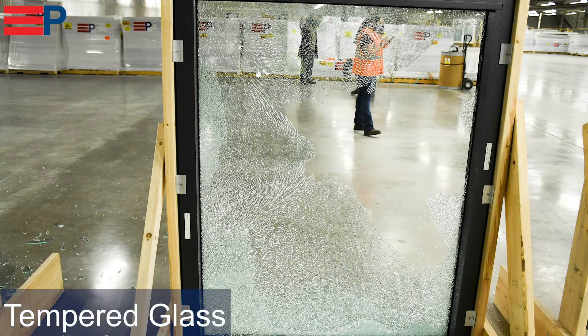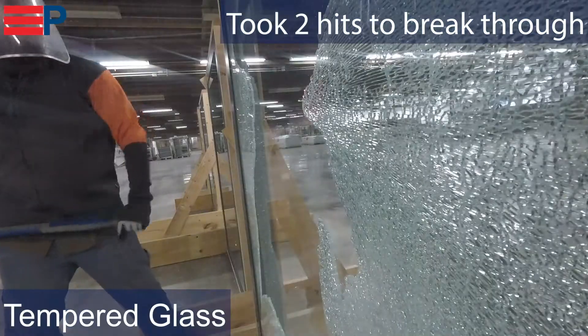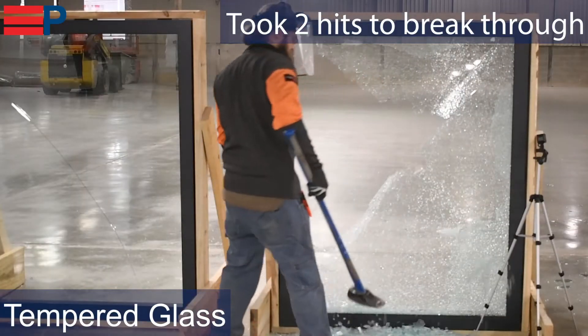Tempered glass performed better and took two hits to get through, and breaks into small pebbles. It should be used where there is medium risk of breakage and glass could potentially fall onto a sidewalk.